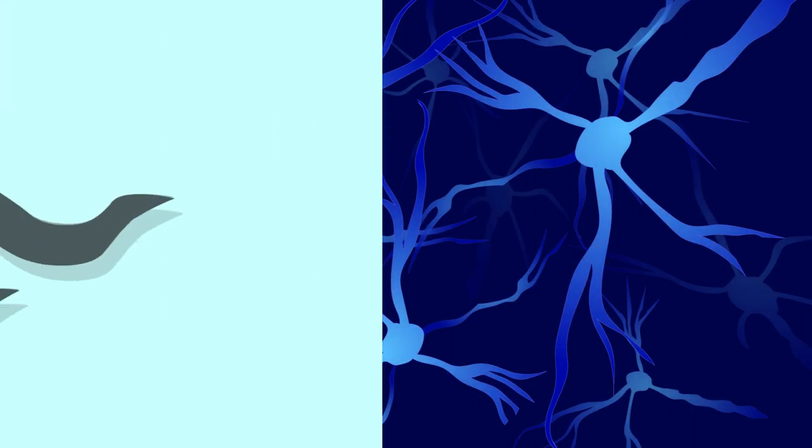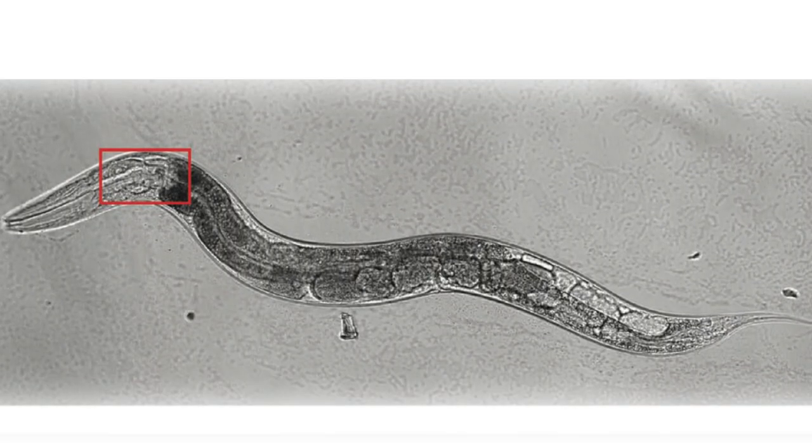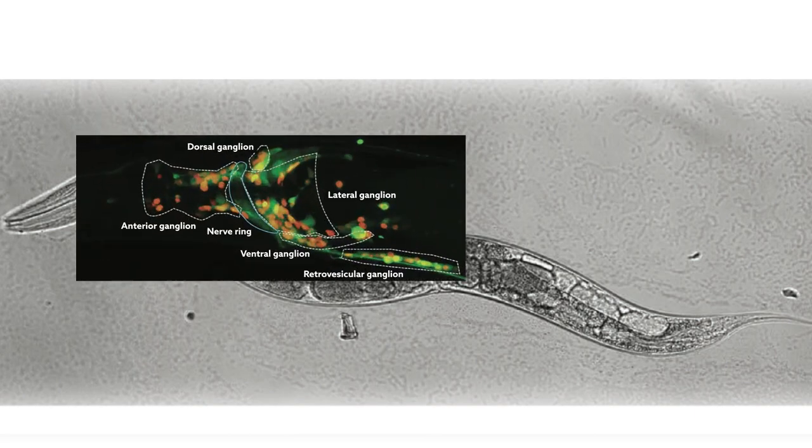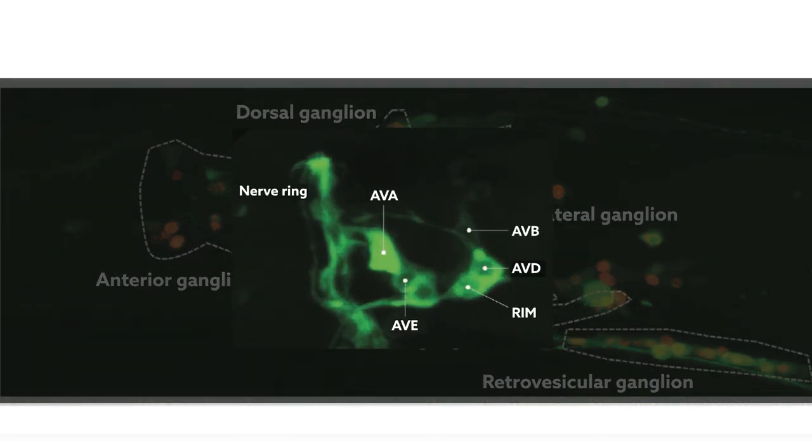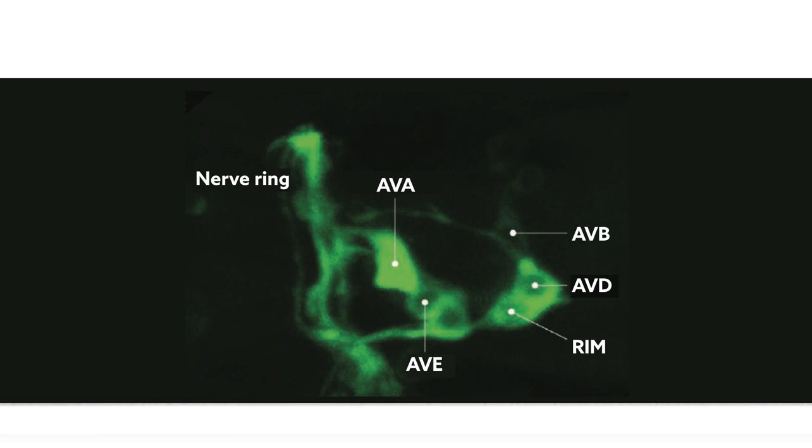Now, researchers have found a way to do that. Their method? Attaching tiny light bulbs to single brain cells in roundworms and watching how they light up under anesthesia. It's a deceptively simple technique that involves genetically engineering worms to express fluorescent proteins in their brains. But because the worm's brain circuitry is well mapped out, the approach is also highly effective. Researchers know which neurons control the animal's movement and its forward and backward crawling.